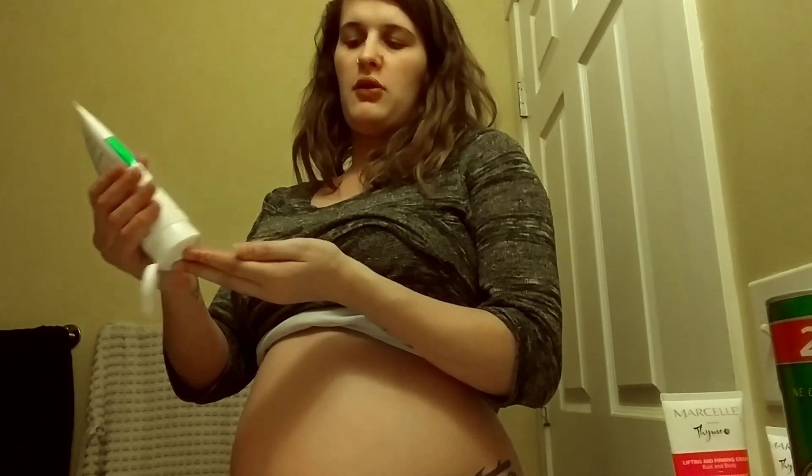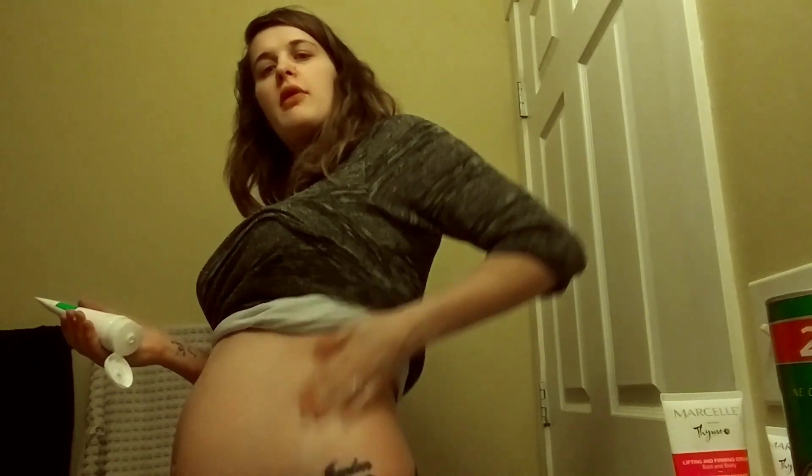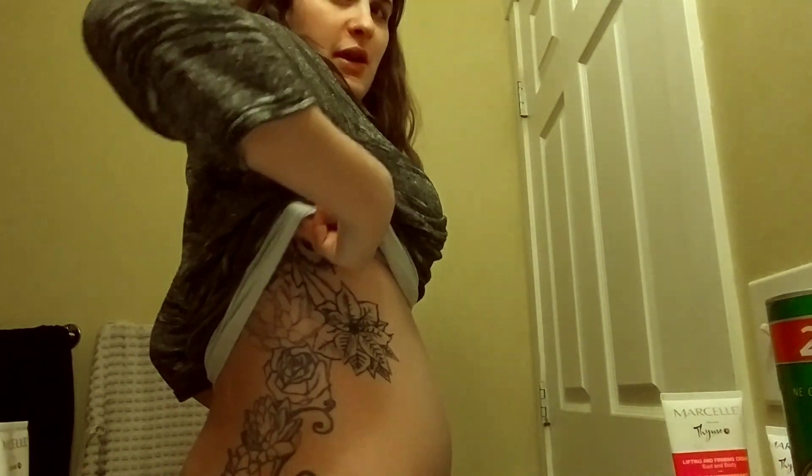Make sure you rub it in, like where you think stretch marks usually come — right here. All over your stomach, because you probably need more than some other people do. Just rub it in, make sure it's all rubbed in. I have tattoos right here — I have my whole back done by the way.